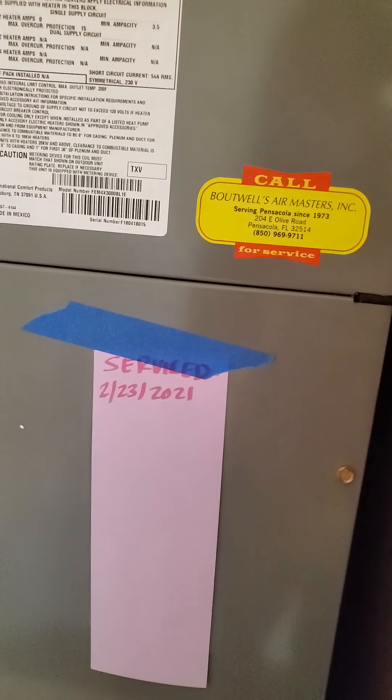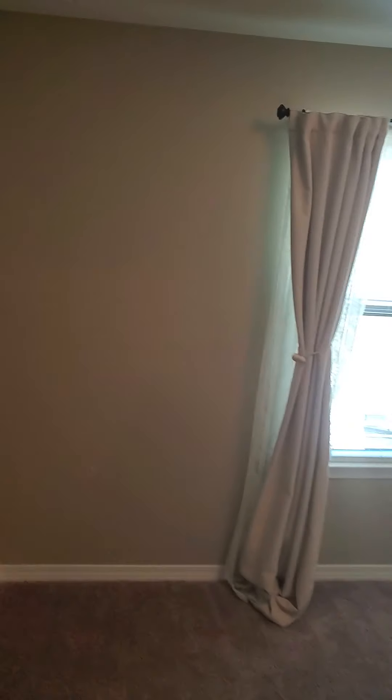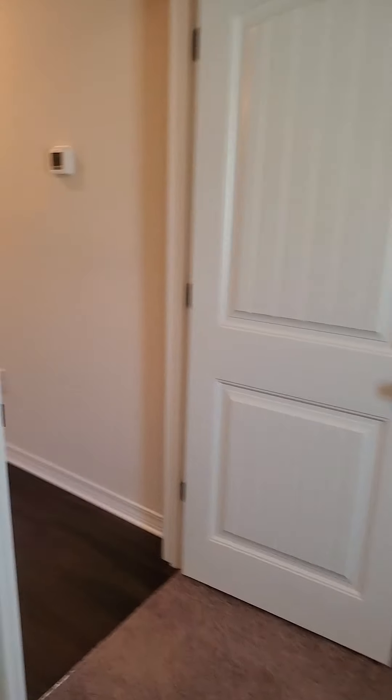It looks like they might have had it serviced recently. Your second guest bedroom — there are a couple of little things, just needs a good coat of paint really, but again the carpet's in good shape. There's kind of a walk-in closet. Neither of these guest bedrooms have ceiling fans, so that might be something you want to add, but you're in good shape.